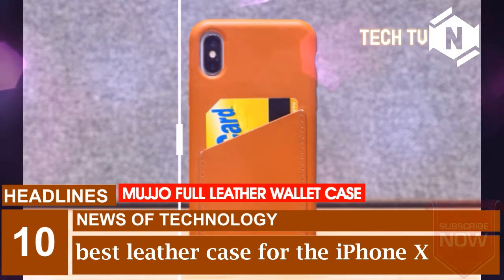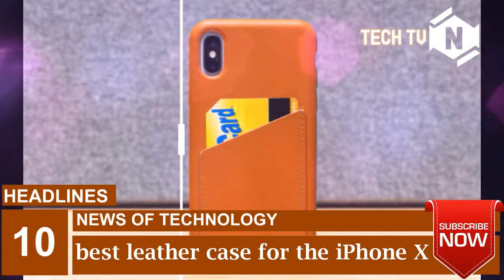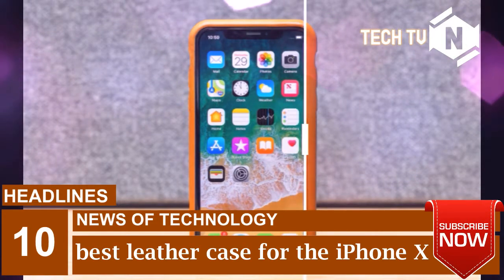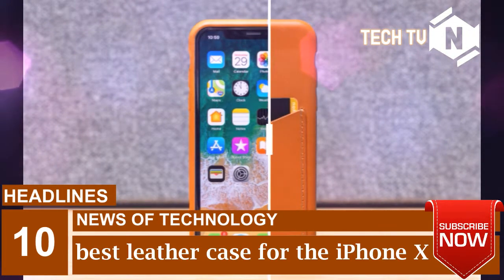Mojo's full leather wallet case is the opposite of 12 South's — instead of looking already worn in, it looks so pristine out of the box that I didn't really want to scratch it up, though I still did. The $48.25 case comes with a single card slot stitched onto the back, and it covers the front and back of the phone without being too bulky. But it lacks metal button covers, so it too suffers from mushy power and volume keys.